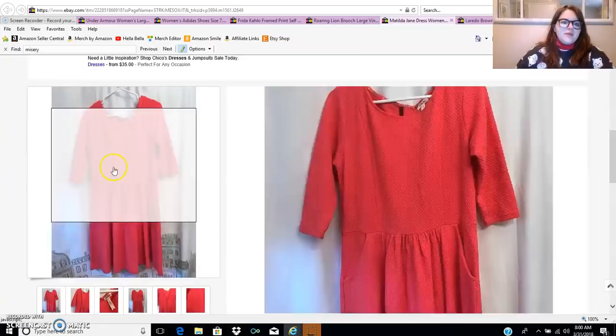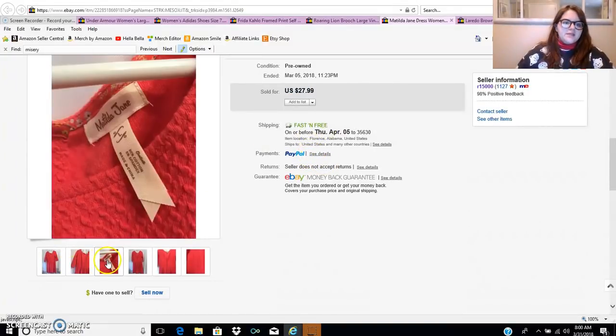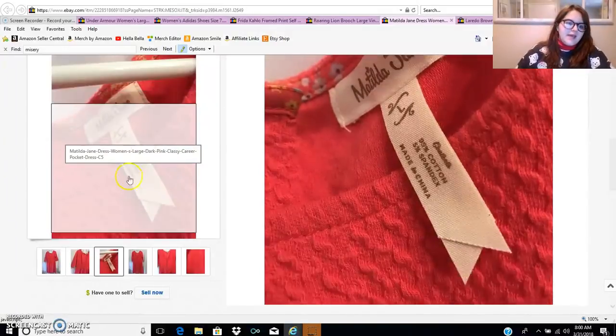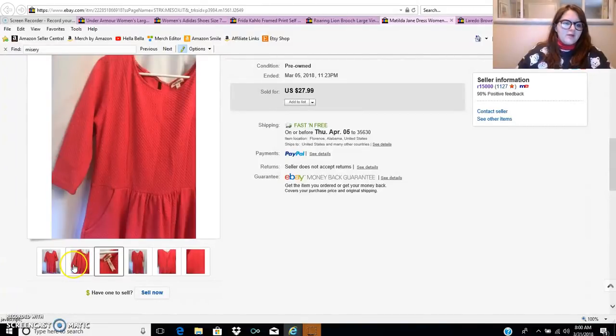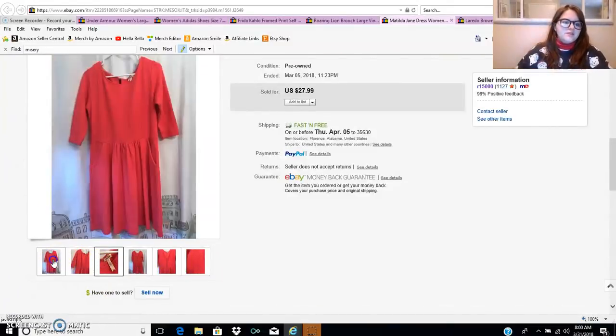The next item is this Matilda Jane dress. I got it for $6 and it sold outright for $27.99. Matilda Jane is a big brand — in the South, ladies love Matilda Jane. It's starting to make its way into thrift stores. The pictures weren't that great, which is why it probably took a couple of weeks to sell. Right now I make a couple hundred dollars a month on eBay — my 60-day total is somewhere around $1,000. Not amazing, but not bad either, especially when I don't put very much work into it.